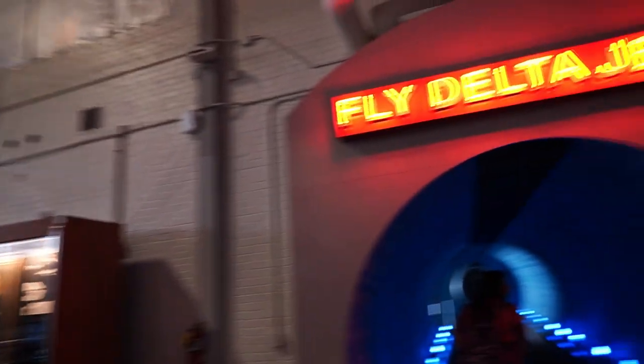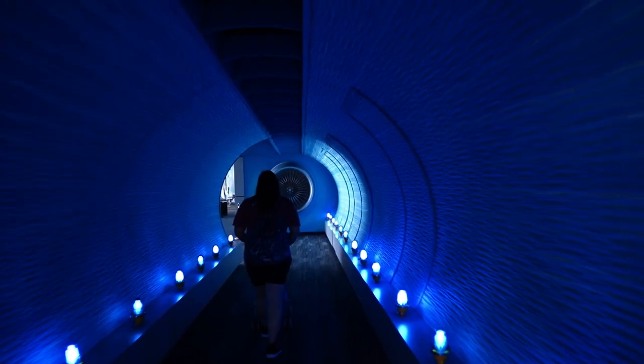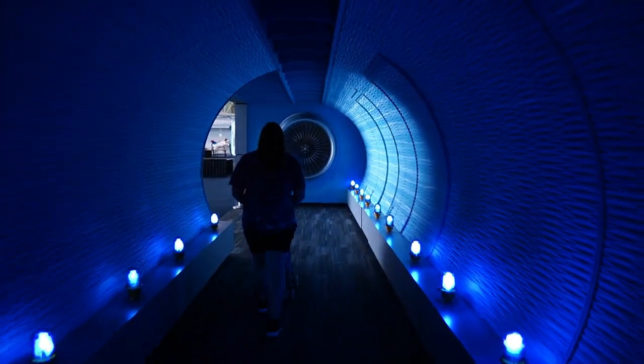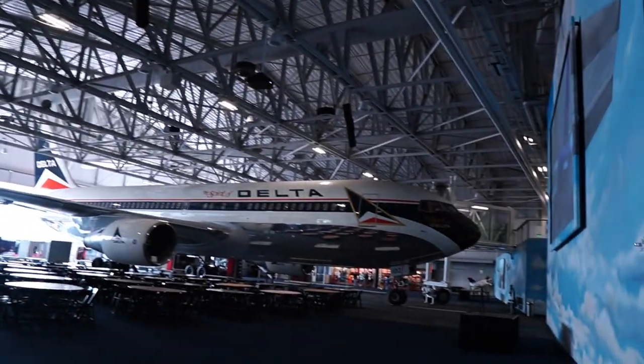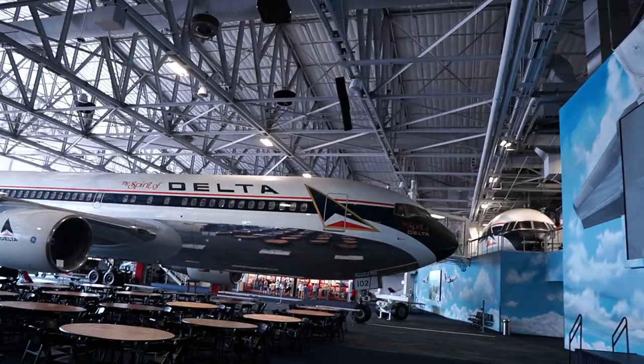We're going to go into this Delta jet tunnel and head over to the actual jet. Inside the tunnel — so cool, here we go. Old classic 767, old old old livery.